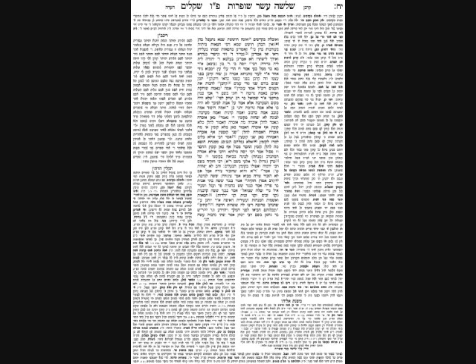The Gemara asks: why not just take the equivalent value of the birds' worth out of the box and destroy it? Why must it be those exact coins? The only way to avoid the problem of those exact coins is to apply the concept of Brera — to say that whichever coins you take out, Brera would retroactively designate those as the coins that would buy the Korban for her. But Rabbi Yehuda does not hold of Brera, so that solution would not work.